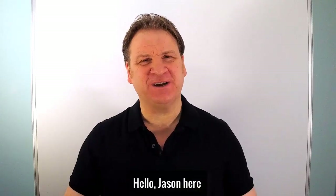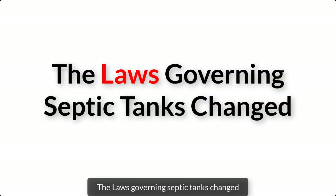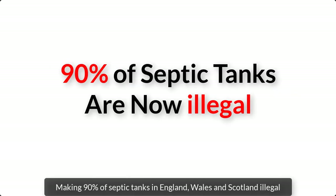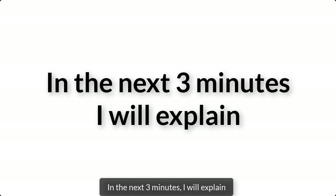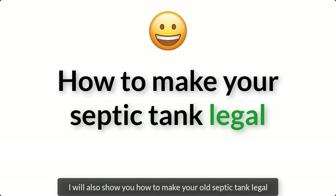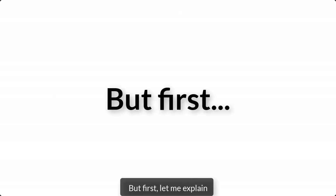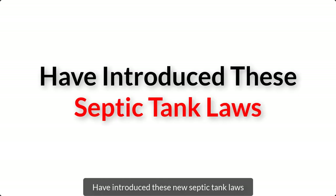Hello, Jason here. On the 1st of January 2020, the laws governing septic tanks changed, making 90% of septic tanks in England, Wales and Scotland illegal. In the next 3 minutes I will explain what all these new laws are and how they will affect you. I'll also show you how to make your old septic tank legal without having to spend out thousands of pounds replacing it. But first, let me explain why the government have introduced these new septic tank laws.